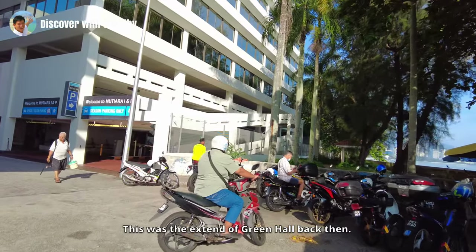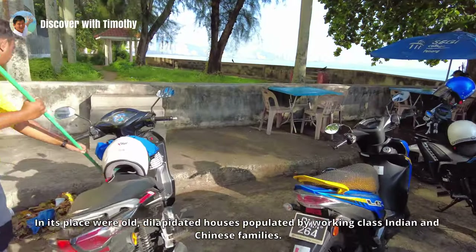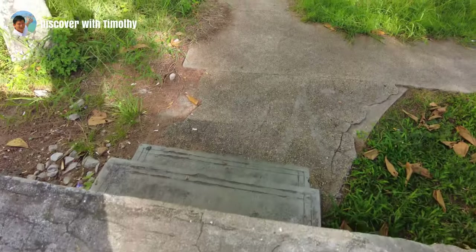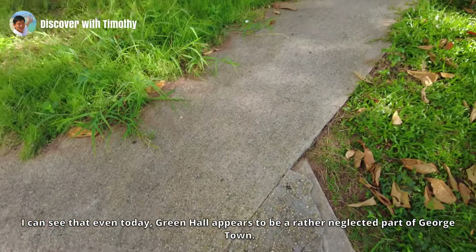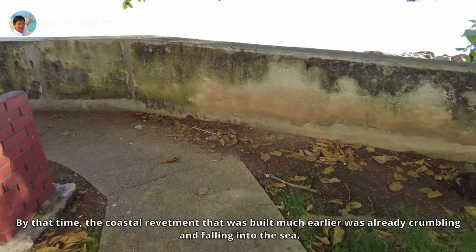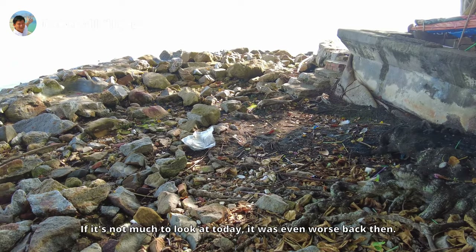This was the extent of Green Hall back then — the high-rise office block in front of us was not there. In its place were old dilapidated houses populated by working-class Indian and Chinese families. There was a sea wall of sorts here, but not this one; it was in a much more dilapidated state. Even today Green Hall appears to be a rather neglected part of Georgetown, but it was even more so back in the mid-1970s when I spent every school day afternoon here. Back then the coastal revetment built much earlier was already crumbling and falling into the sea.